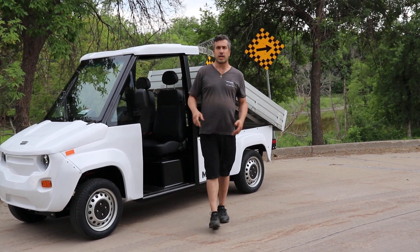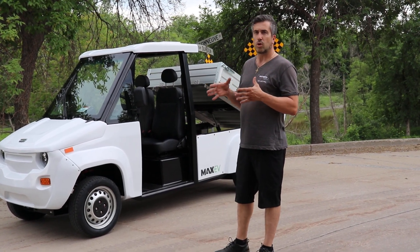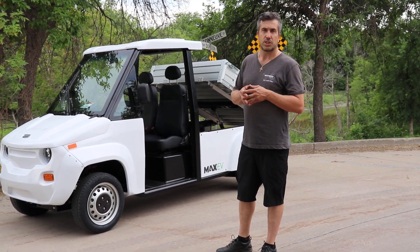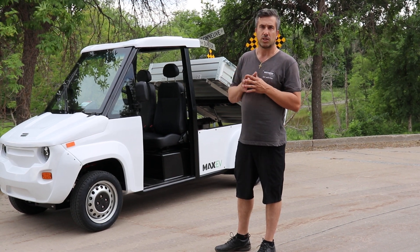Other than that, you can order this vehicle in either the on-road LSV with DOT package, or the ORV with optional turf tires, ATV tires, etc. The ORV starts around $18,000 to $19,000 USD. The LSV is a little bit more because of the DOT package.